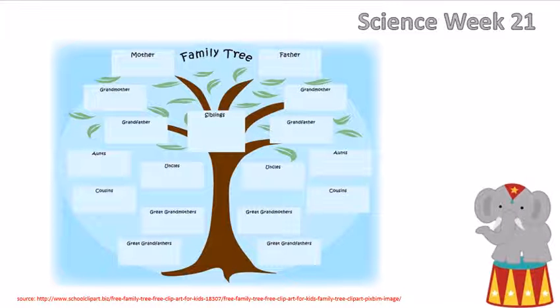For fun, I've included a link in the comment section or the description section of this video for you to do your own family tree. You can click on the link and print this family tree out yourself, and draw or paste in pictures of all of your family members so that you can see the physical characteristics that have been passed down from generation to generation.